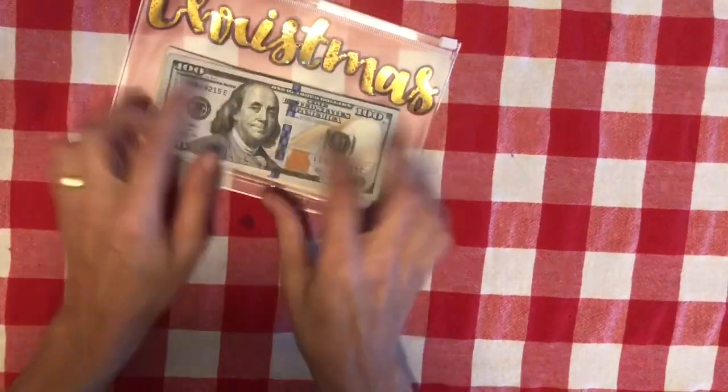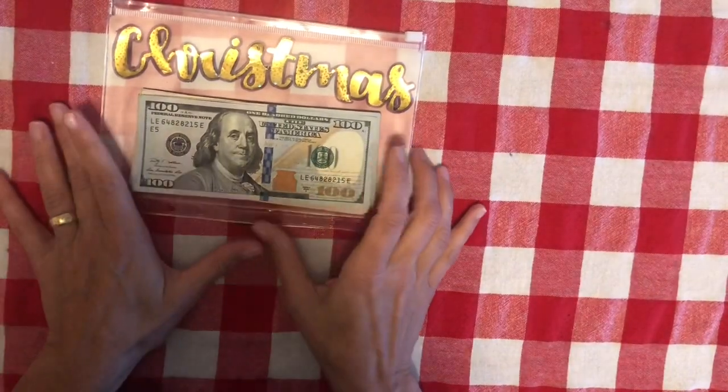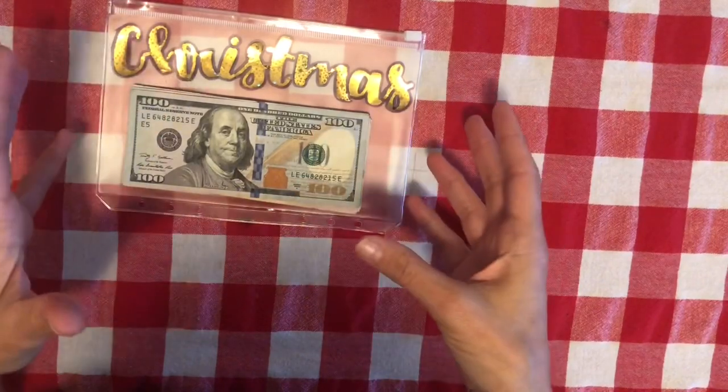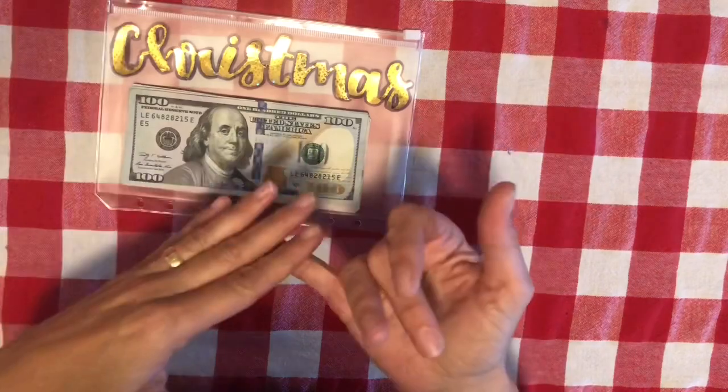Christmas is not on the credit card. I just wanted to show you how this $1,200 would be broken up. This is the first Christmas that we have not had to put the gifts on the credit card — sinking funds work. I've done this for one year and I love it so much.